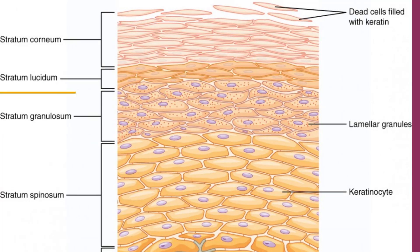The stratum lucidum is a smooth, seemingly translucent layer of the epidermis located just above the stratum granulosum and below the stratum corneum. This thin layer of cells is found only in the thick skin of the palms, soles, and digits. The keratinocytes that compose the stratum lucidum are dead and flattened, densely packed with eleidin — a clear protein rich in lipids derived from keratohyaline — which gives these cells their transparent or lucid appearance and provides a barrier to water.